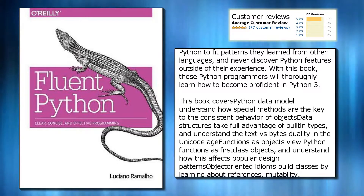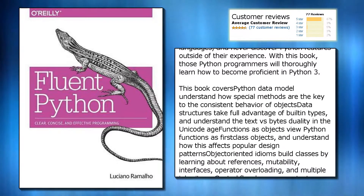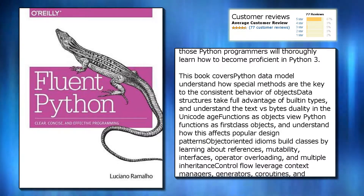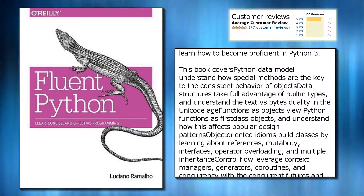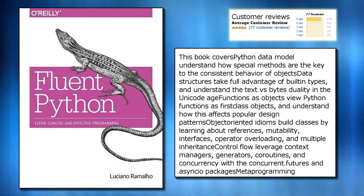This book covers the Python data model — understand how special methods are the key to the consistent behavior of objects. Data structures: take full advantage of built-in types, and understand the text versus bytes duality in the Unicode age.